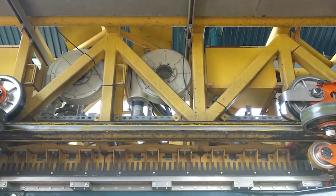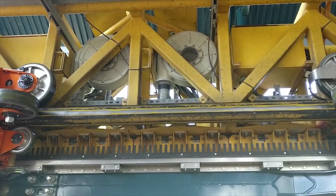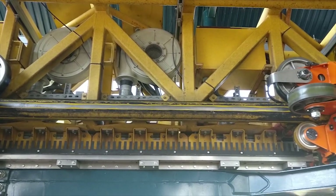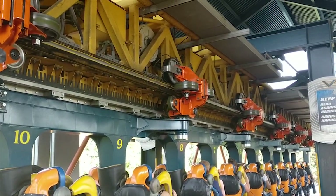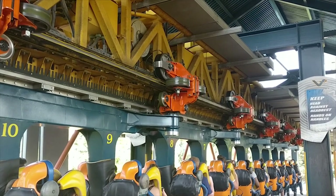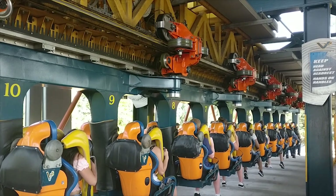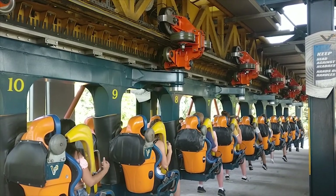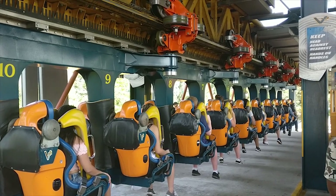So yesterday I spent a good portion of the day at Six Flags Great America, which is my local theme park in Gurnee, Illinois. And this roller coaster, which is Vertical Velocity, is one of the neatest from a technological perspective because it is a launched coaster using linear induction motors. What I love about this, almost more than anything, is the sound it makes when the trains are launched forward.